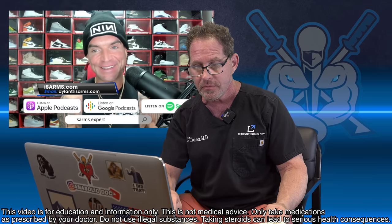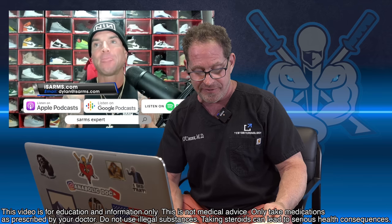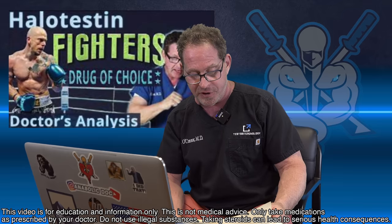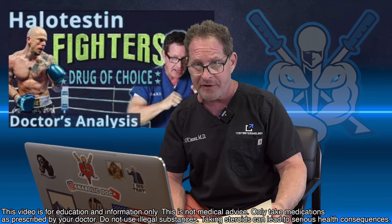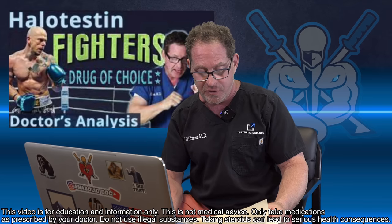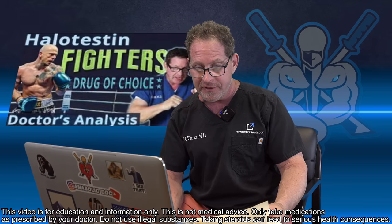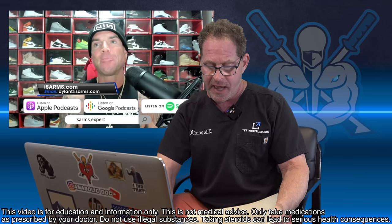Number two is Halotestin. He says that begrudgingly because he doesn't recommend Halotestin at all. In the number two position — Halotestin. This is old school stuff. I did a video on Halotestin breaking down every single chemical aspect, with anecdotes of patients — boxers in Madison Square Garden, real bodybuilders, strength trainers using it because this is an aggressive drug. And he's not going into the side effects, so that's why I'm doing this here.